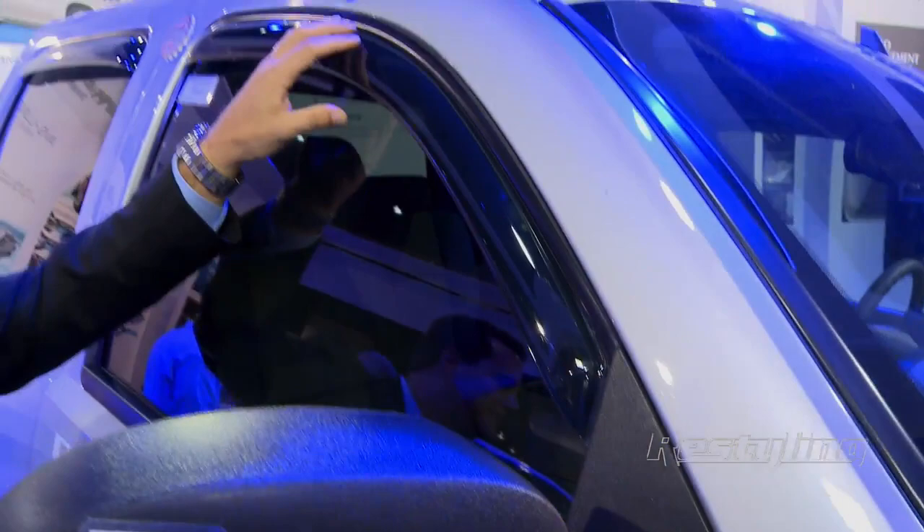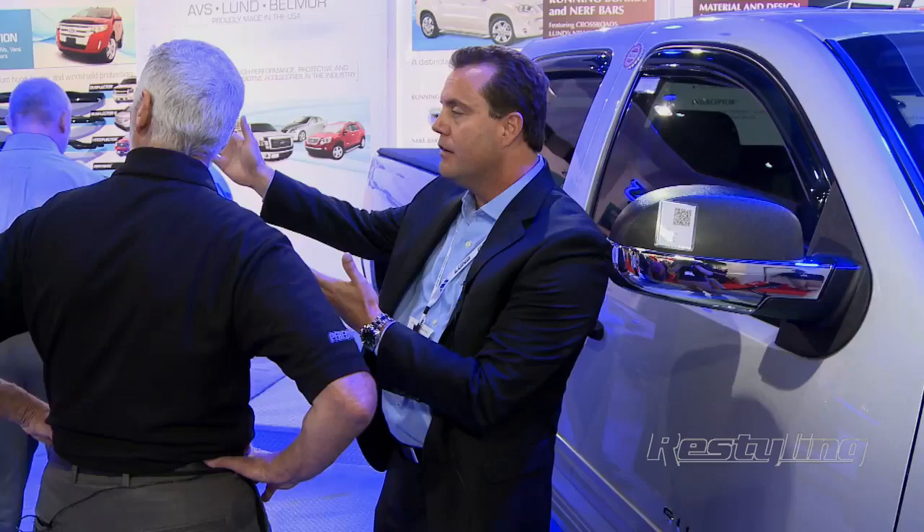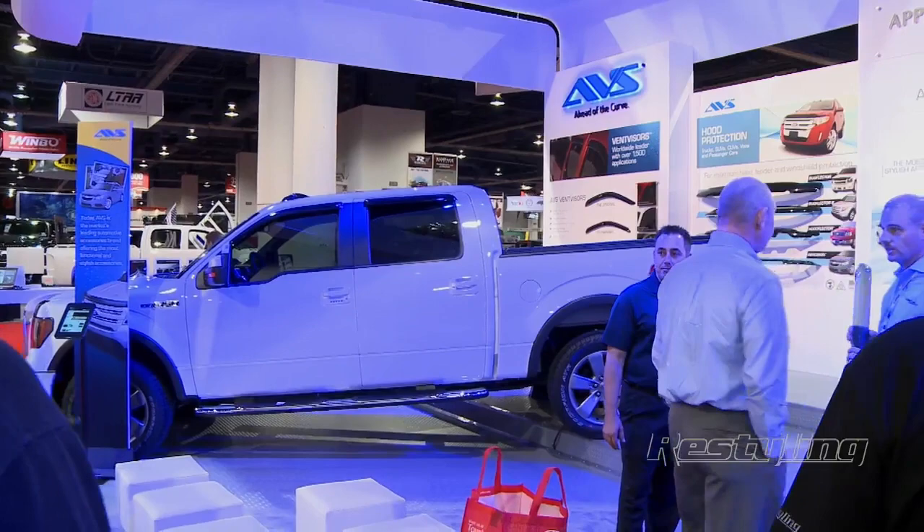It has patented technology with an attachment method that's patent pending. Everything about this product is unique. Now, in contrast, AutoVentShade created the category. So what we have done is we have built on 77 years of experience with the creator and innovator of the product category and developed a new premium product line for Lund.